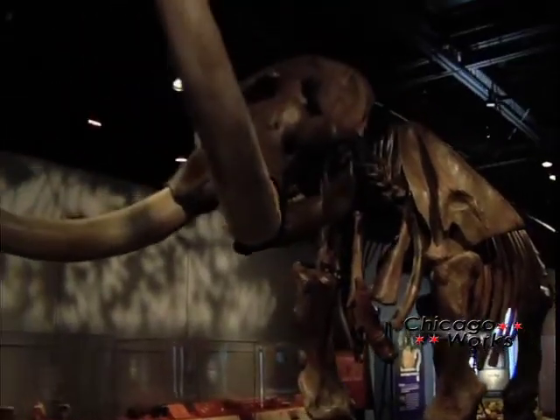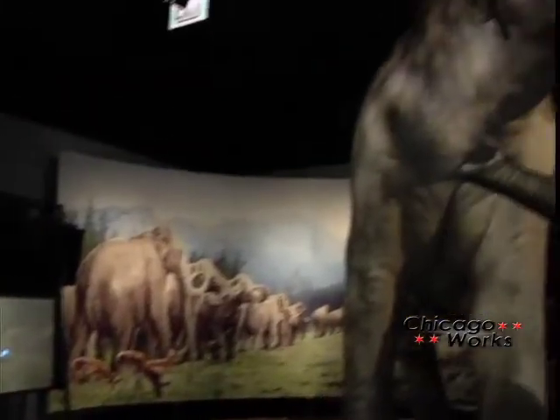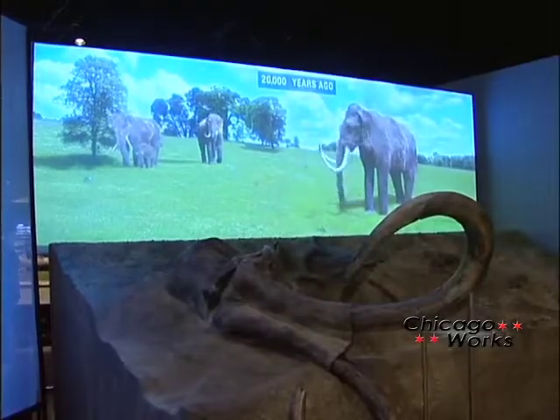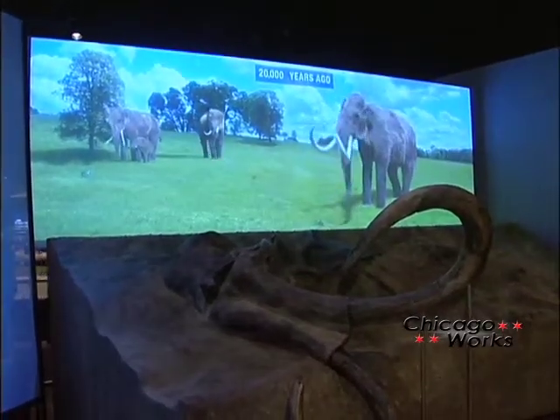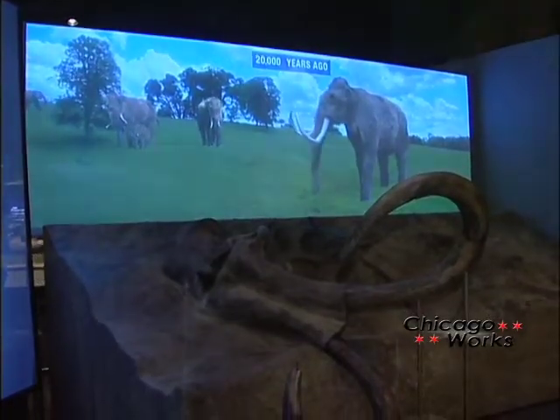Everyone thinks of mammoths as woolly mammoths that lived in Siberia where it was cold and they were shaggy, but in fact there was another species called the Colombian mammoth, and these Colombian mammoths lived only in North America. They lived in Michigan, California, and Texas, and in fact as far south as Mexico and Costa Rica. Here, they didn't need to have that same kind of wooliness, so they lived in completely different environments.